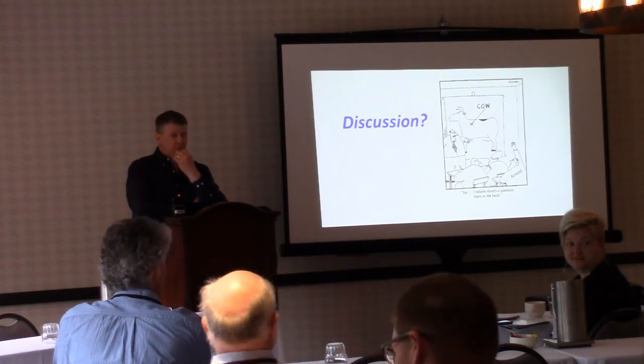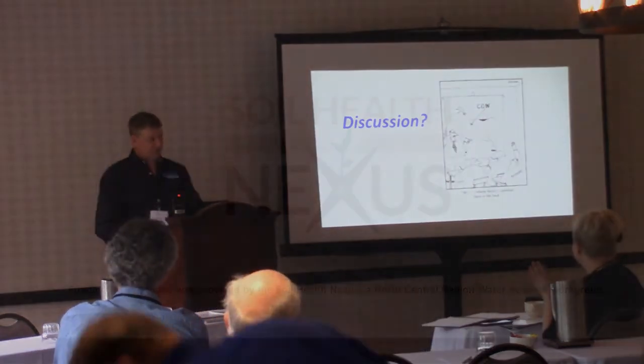Any other questions? Let's give a round of applause.